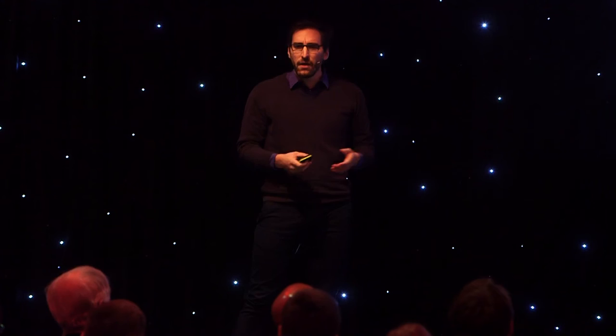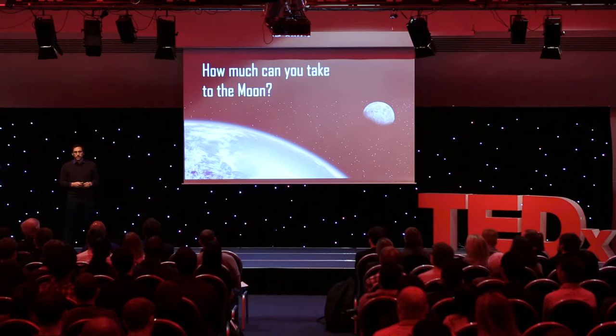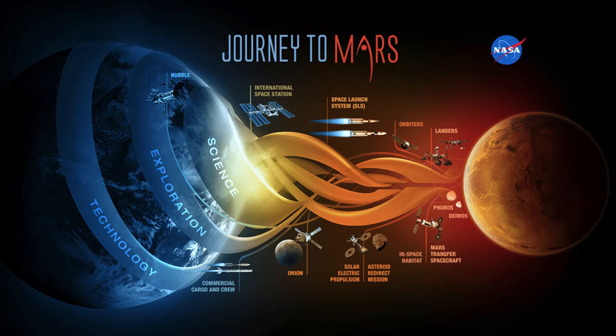First of all, I have a question for you. Have you ever wondered how much material it is that we can actually take with us from Earth to the lunar surface? Hold that thought — I'm going to come back and answer that in a second. Before we talk about how much we can take, I'd like to explain why we would be interested in knowing that.